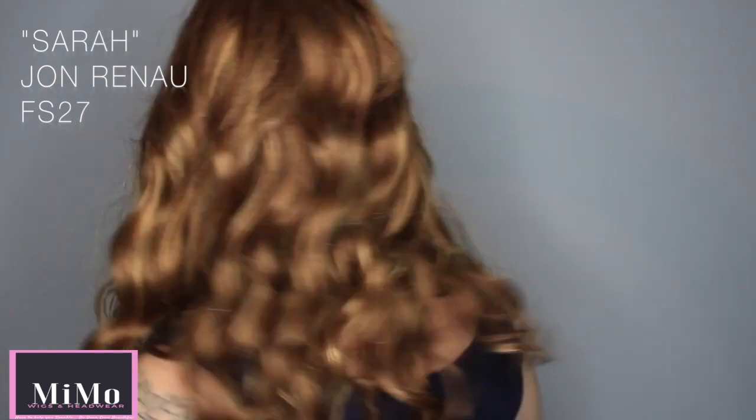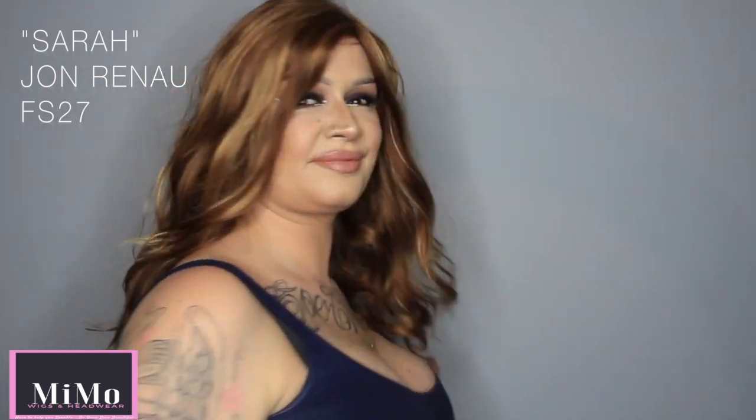Let me do a wee swivel and show you this hair from all angles. It's really stunning, it's really gorgeous. I absolutely love it, I do really really adore it.